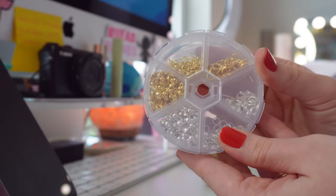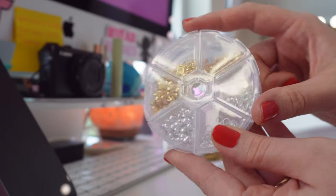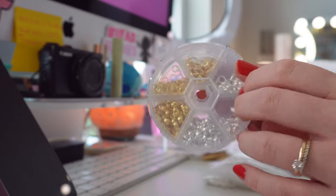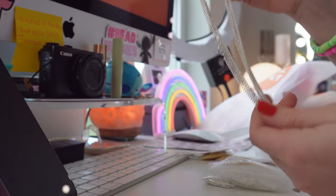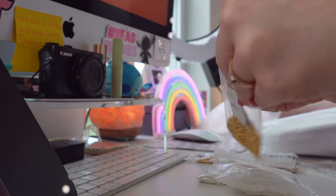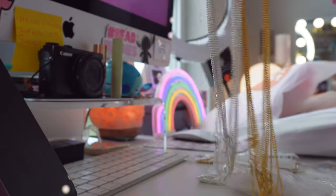This set is for necklace making — it came with lobster claws, crimp covers, and jump rings that make little dangles. I love that it's in both gold and silver, and it came in a nice little container. I also ordered some necklace chain — these are going to be so perfect for making a bunch of necklaces. I'm really working hard on getting some new necklaces launched. I also got it in gold.